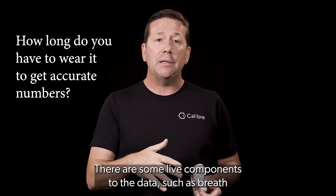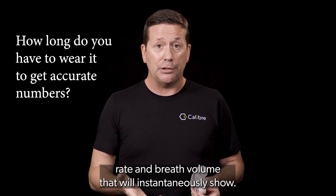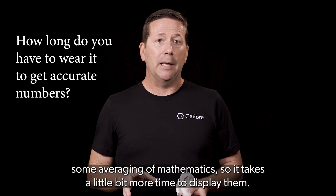There are some live components to the data, such as breath rate and breath volume, that will instantaneously show. But some of the more complicated algorithms require some averaging of mathematics, so it takes a little bit more time to display them.